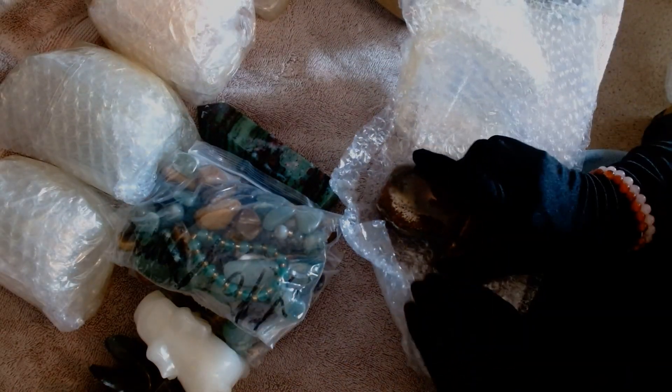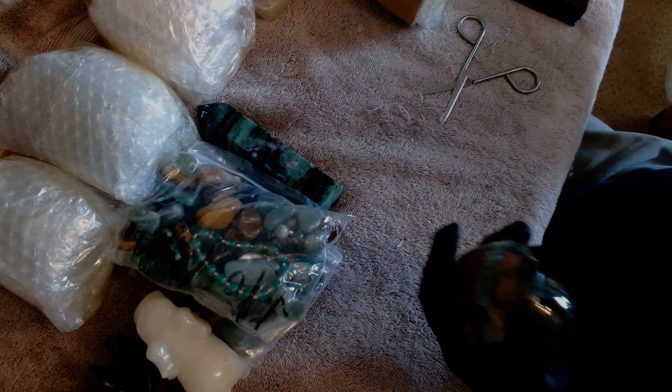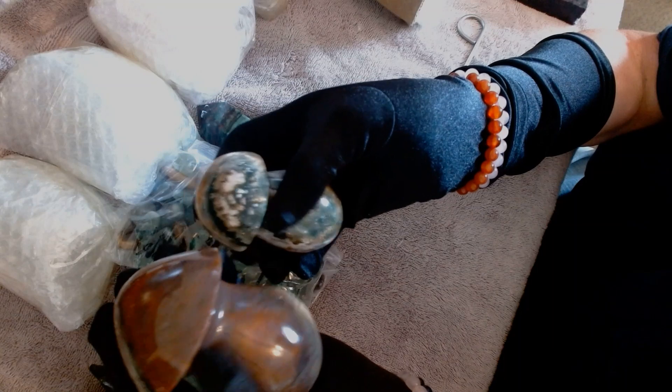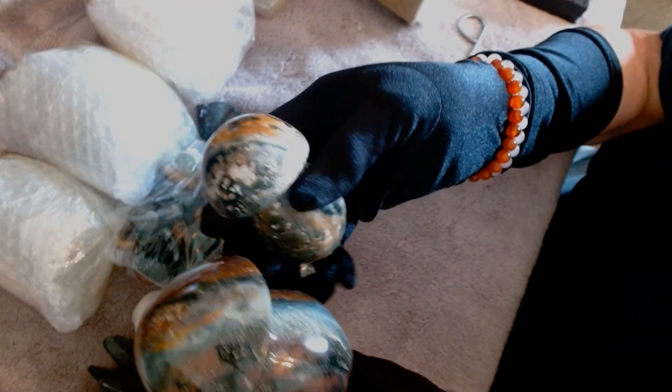Another mushroom — and this is even bigger than the other one. Look at how much bigger it is! Two humongous mushrooms. So pretty. I've got a mushroom farm now.